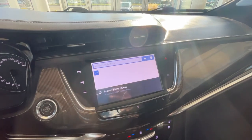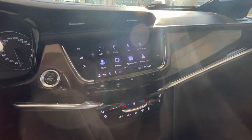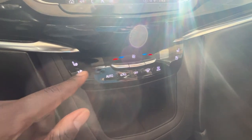Here's a look at your dash and a look at your 360-degree view camera, as well as navigation.